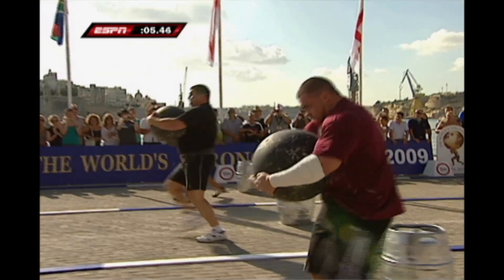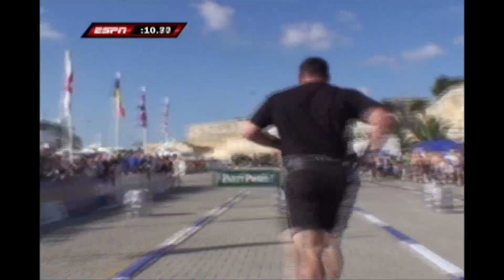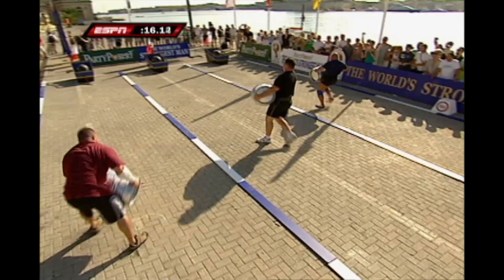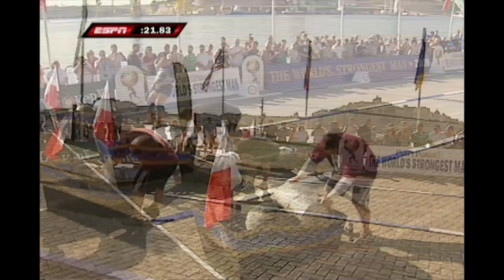We start off with a 10 meter sprint to the first apparatus. That is a 220 pound cannonball. Now they head back for the barrel — that's 235 pounds. A lot of strength in the arms. It's important to keep that hip lock high so you can move the legs.